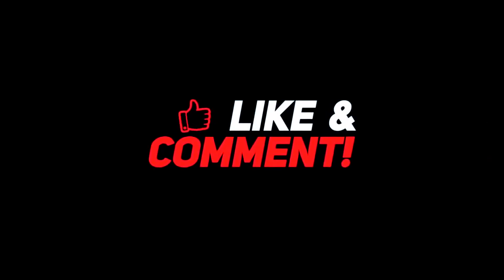Let me know your thoughts in the comments section below. For more interesting content, give this video a thumbs up and don't forget to subscribe to the channel for more awesome content. Have a nice day and I will see you in the next video.